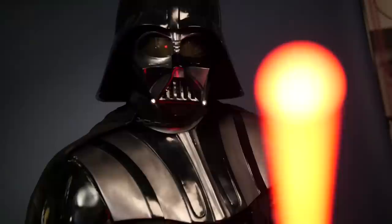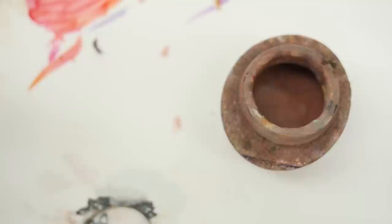We worked very closely with a Lucas-approved maker for Darth Vader who has used casts from the original costume to make ours. Every detail will be completely screen accurate to the film, down to the smallest scratch on his helmet.